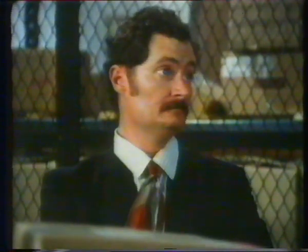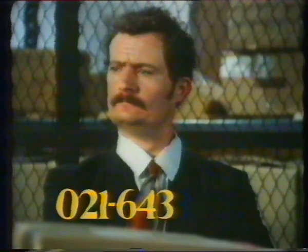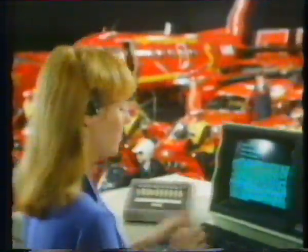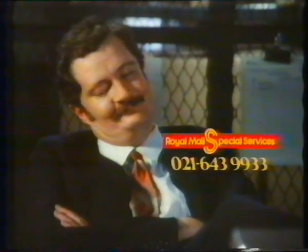If you want to forget it, ring 021 643 9933. We'll pick them up, no problem. Ring Royal Mail Special Services and forget your urgent delivery problems.